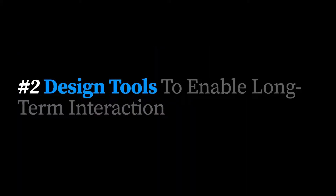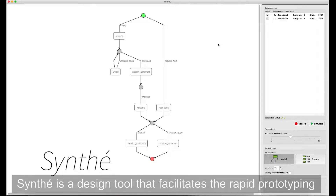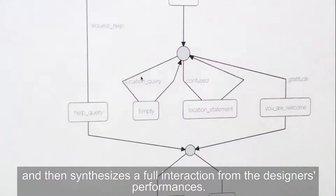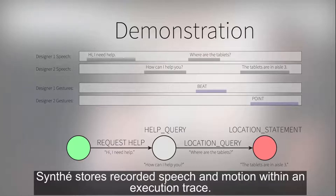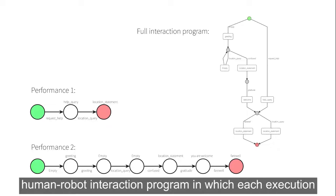Next, I'd like to give a few examples of the design tools we're exploring that focus on enabling long-term, in-the-world interactions. The first project involves directly capturing real-world social interactions from designers into the behaviors of the robot. We built a programming environment called Synth that involved tracking the speech and non-verbal behaviors of the design teams, and asking them to act out how they wanted the robot to interact with its users. Designers provided multiple demonstrations, and the system built a program that can realize all demonstrations, implemented on the robot, and simulated the behaviors on the robot for testing.